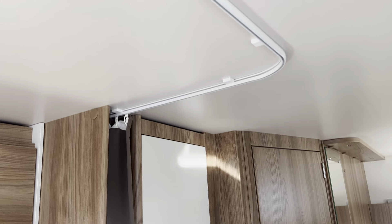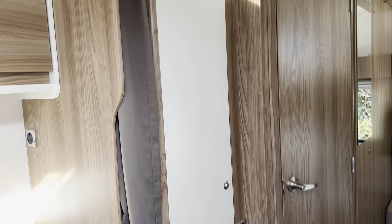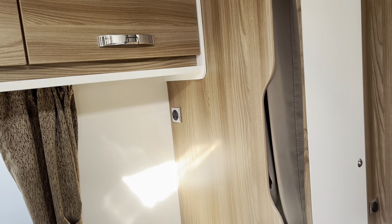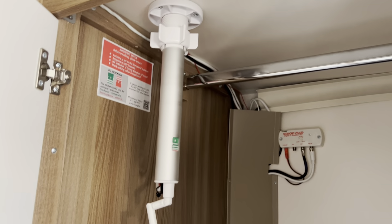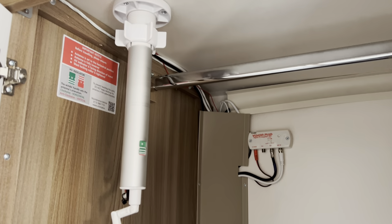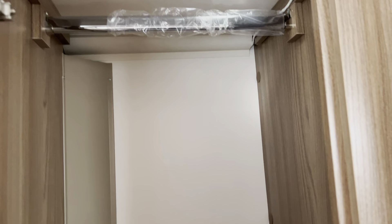A curtain will partition the central bed area off from the rest of the caravan, and you've got two large wardrobes either side. You've got your television aerial fully fitted, and opposite you've got more hanging space and the extra pieces of seating to make the large double bed in the middle.